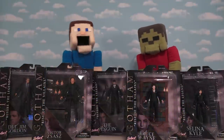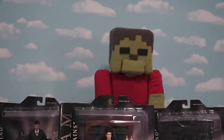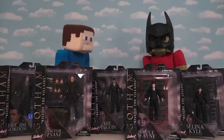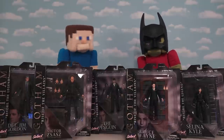Hey kids, Puppet Steve here, and today we're looking at the line of action figures from the Gotham TV show. This Gotham series will eventually become Batman. And today we're looking at all the figures from the show. So let's get started.